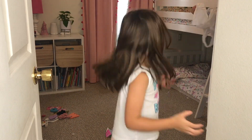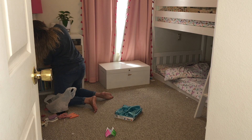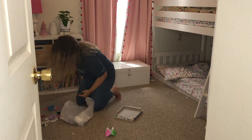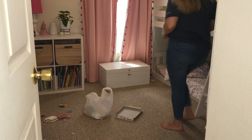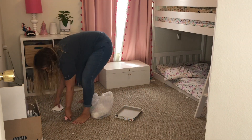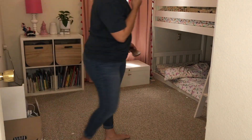I want to apologize about some of the filming angles. We live in a really small apartment, so it's hard to get the perfect shot or angle without the camera and tripod being absolutely in my way. These rooms are kind of hard to film.